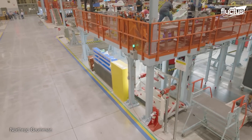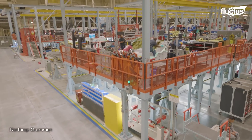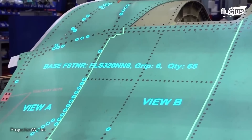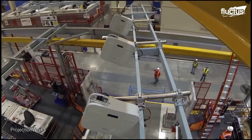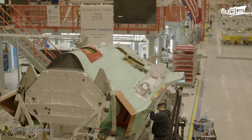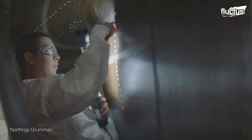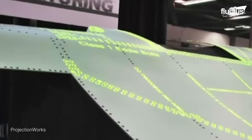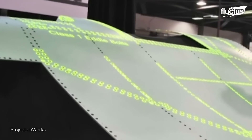To further enhance the assembly process, Northrop Grumman integrates augmented reality technology. ProjectionWorks projectors are utilized to guide workers during the installation of fasteners and other critical components. Projection technology is optimally suited for aerospace because assembly operations often involve a large number of operations over a large area, often on an aircraft skin, which serves as an ideal canvas for projected work instructions.